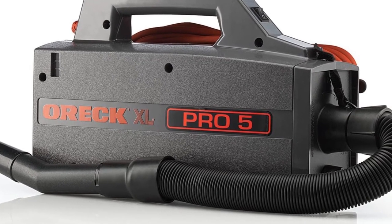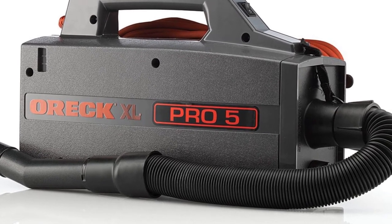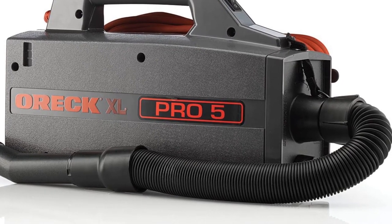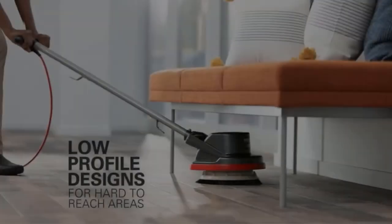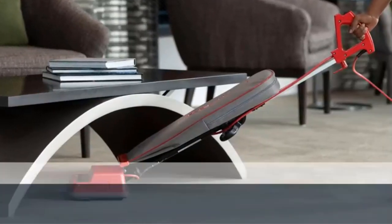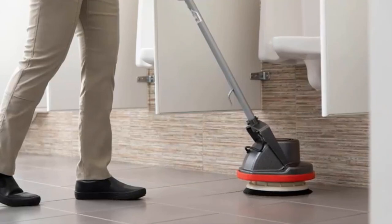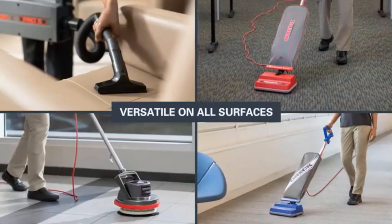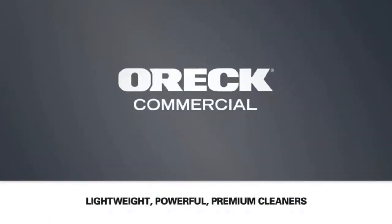We might also complain that this vacuum has a slightly flimsy feel to it — many of the components are obviously not high quality. However, at this price point, this is understandable, and again, this is something most people will be willing to accept. Despite these minor issues, this is another sound choice if you like the idea of a vacuum with a shoulder strap. It is mobile, lightweight and convenient to use, and if you value these qualities, it is another obvious option to consider.